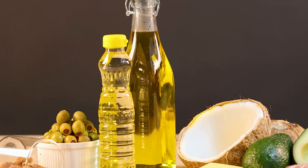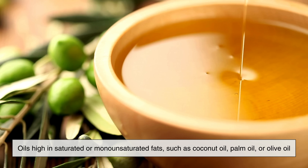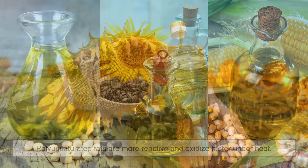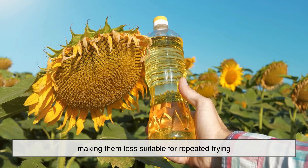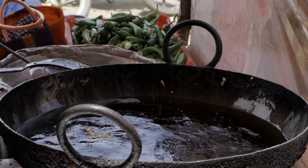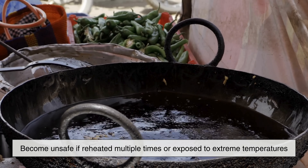Different types of cooking oil also behave very differently when reused. Oils high in saturated or monounsaturated fats, such as coconut oil, palm oil, or olive oil, are generally more heat-stable than oils rich in polyunsaturated fats like soybean, sunflower, or corn oil. Polyunsaturated fats are more reactive and oxidize faster under heat, making them less suitable for repeated frying. This doesn't mean more stable oils are immune to damage — it simply means they degrade more slowly. Even the most stable oil will eventually become unsafe if reheated multiple times or exposed to extreme temperatures.